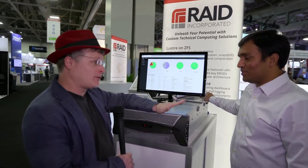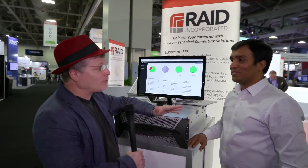Hi, I'm Rich with Inside HPC. We're here at SC16 in Salt Lake City, and today we're here at the RAID Inc. booth with Yugi. Welcome to Salt Lake City. Thanks for having us here. Let's start at the beginning for folks who might not know — who is RAID Inc., and who do you help?